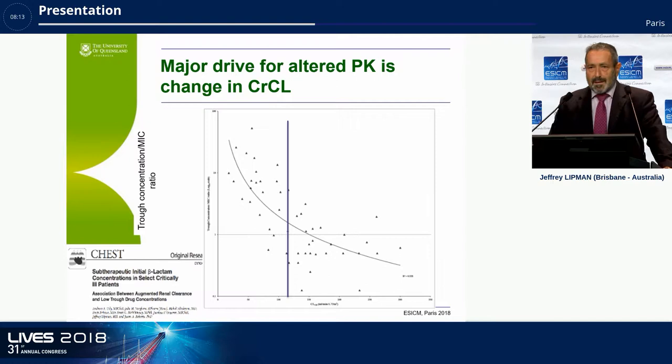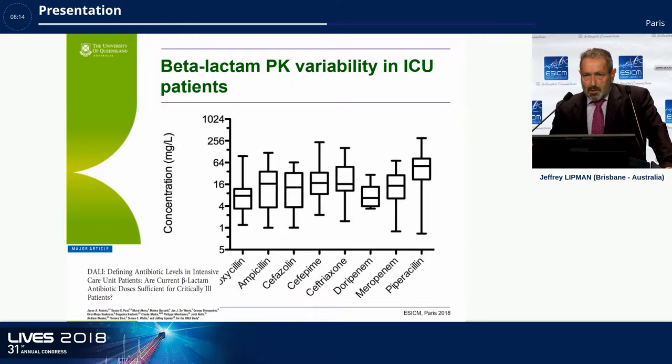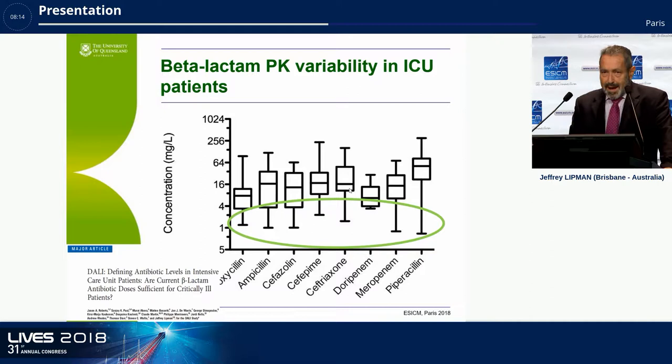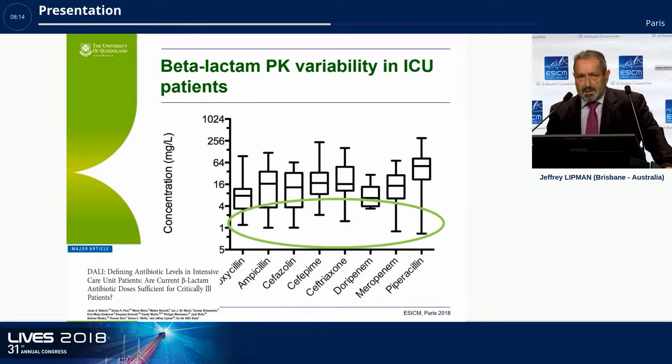We published trough levels versus creatinine clearance — a no-brainer: the higher the creatinine clearance, the higher the drug clearance, the lower the trough for the same dose. At least one observational study showed drug failure is higher in patients with augmented renal clearance because troughs are much lower and antibiotics are inadequate. The DALI data again shows that group is significantly underdosing regardless of which parameter you use.